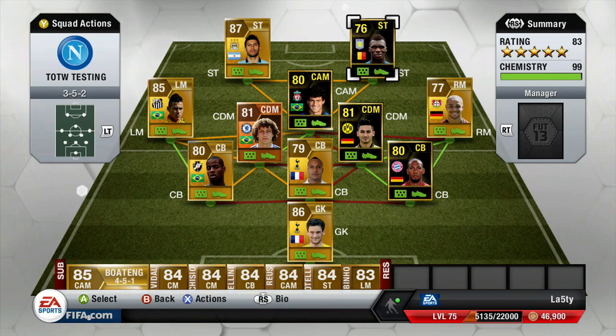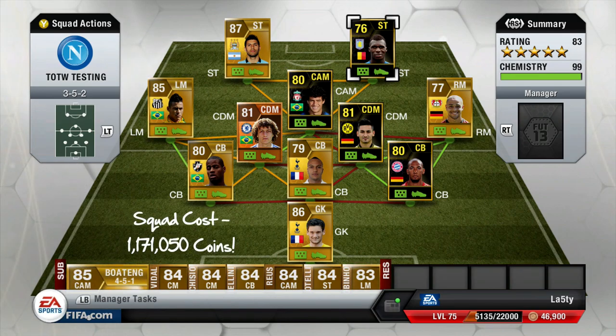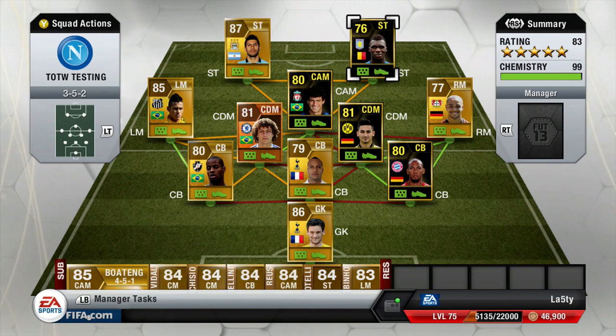This team actually came out at about 1.1 to 1.2 million coins. Love to hit a thousand likes, guys - go and check out Ross's video and I'll catch you next time. Peace.